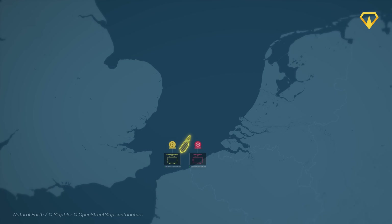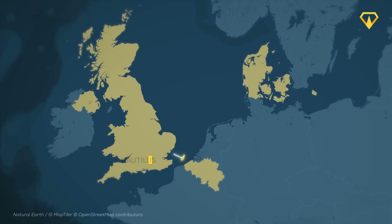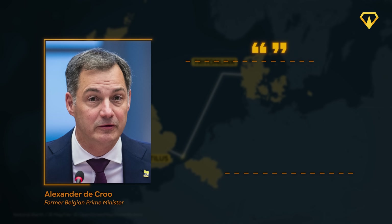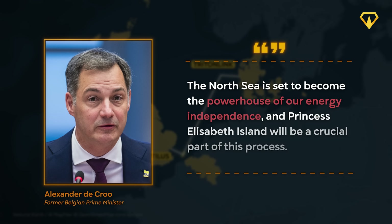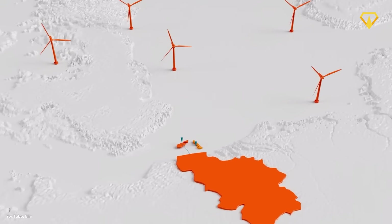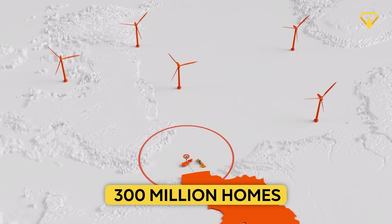In addition to sending energy back to Belgium, the island will serve as an energy hub with other countries. A giant transnational cable called Nautilus will connect the island to a British energy hub, and one called Tritonlink will connect to Denmark's planned hub. Former Belgian Prime Minister Alexander de Croo highlighted that the North Sea is set to become the powerhouse of Europe's energy independence, with this first step in a planned grid generating 300 GW by 2050 — enough to meet the needs of 300 million homes, more than exist in all of Europe.